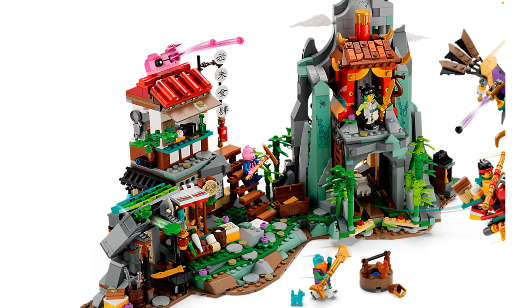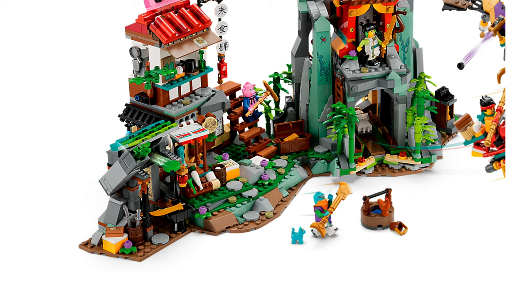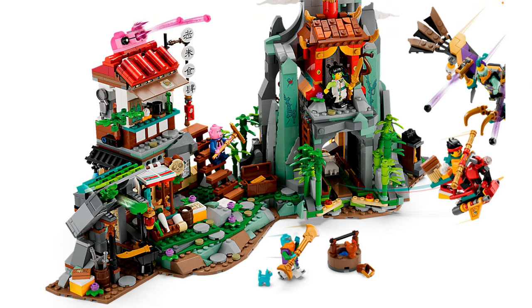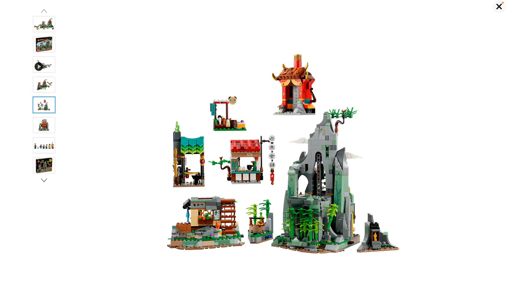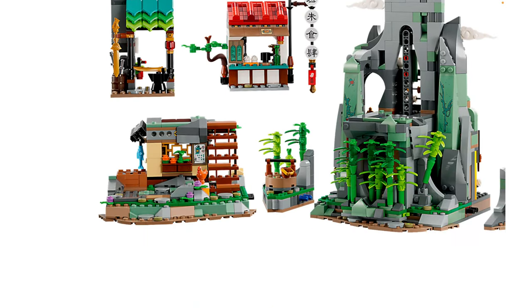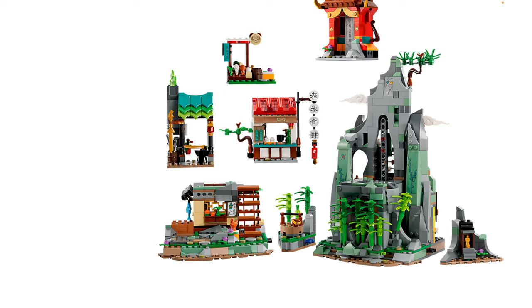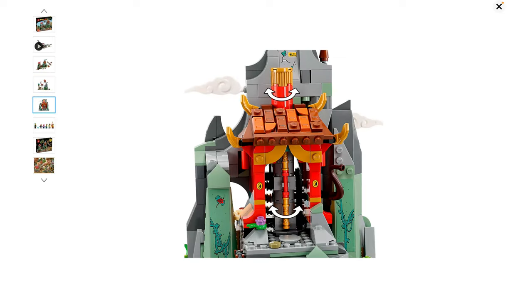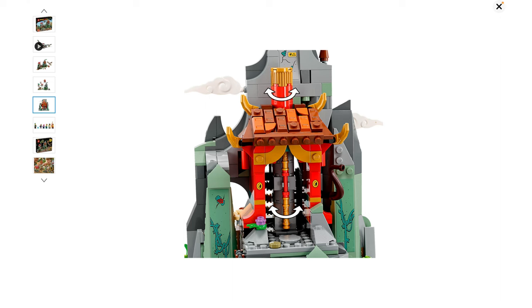There are stud shooters up top in pink — really nice. All of these things open up to shoot weapons, which makes sense since it is a hideout with defenses. Monkey Kid gets a little cart, which I really like. You can also disconnect all of these sections — they did something similar in the City of Lanterns where you could disconnect the shops from the main build. That is a great feature, and you're still left with a pretty nice mountain landscape. There's also a nice rotating feature, and new molds for the staff — those are epic, really cool pieces that make the staff look even better.